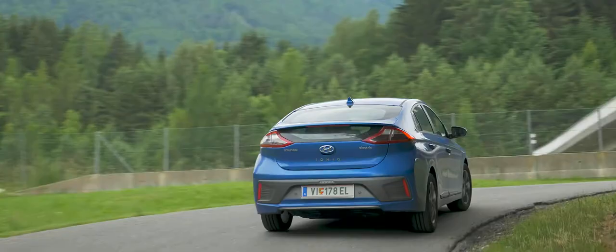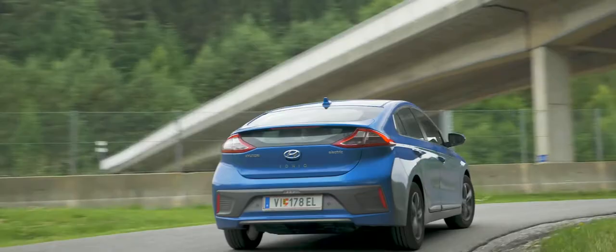The Hyundai Ioniq Electric — an amazing, economy-priced electric vehicle.